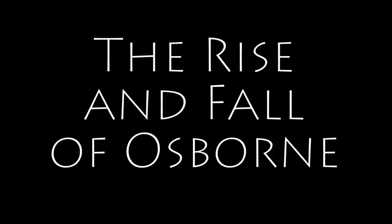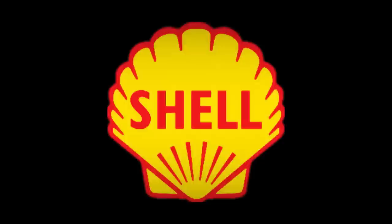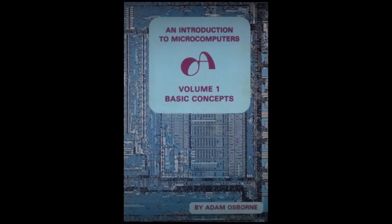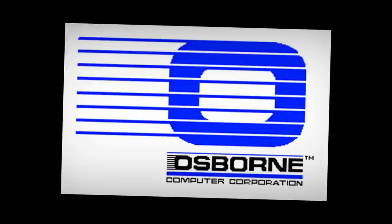Adam Osborne was a dude who was known for making his own way. When he moved to the United States from Thailand in the 1960s, he worked on computer modeling as a chemical engineer at Shell Oil before getting completely fed up and starting his own computer documentation publishing company called Osborne & Associates. This led to them seeing enough success to attract the attention of McGraw-Hill in 1979, who promptly bought them out. Then, using this capital in 1980, Adam started a new company, the Osborne Computer Corporation, with the purpose of selling a portable CPM microcomputer.